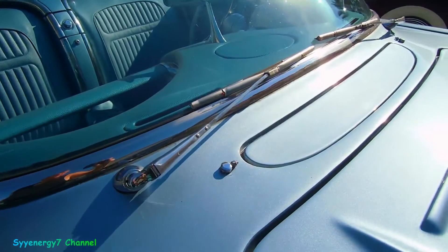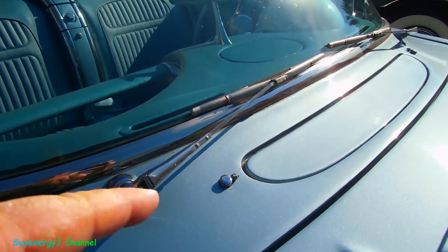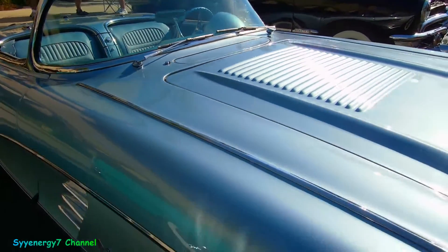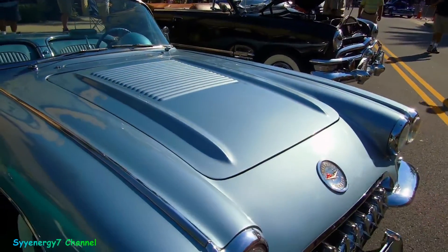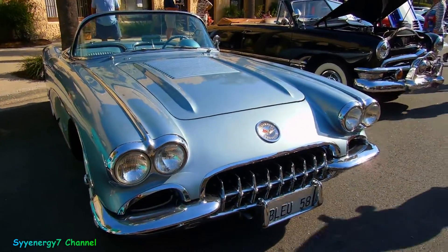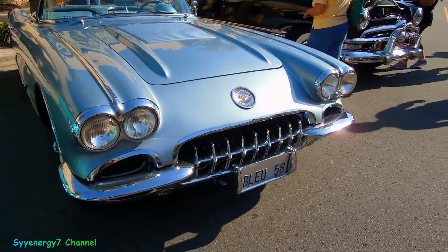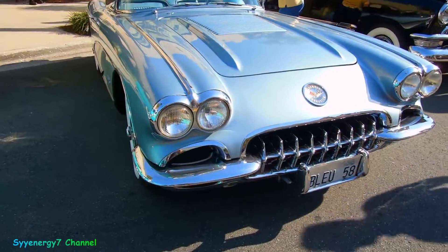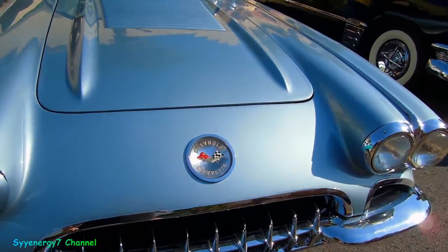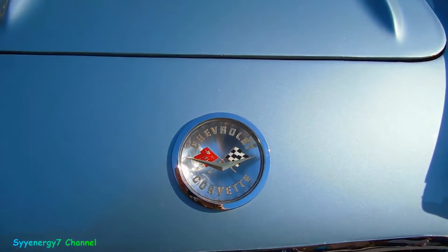Pop open. These are the windshield washer things, I guess. Little nerf bars up front in front of the grille. Perfect Chevy Corvette emblem.